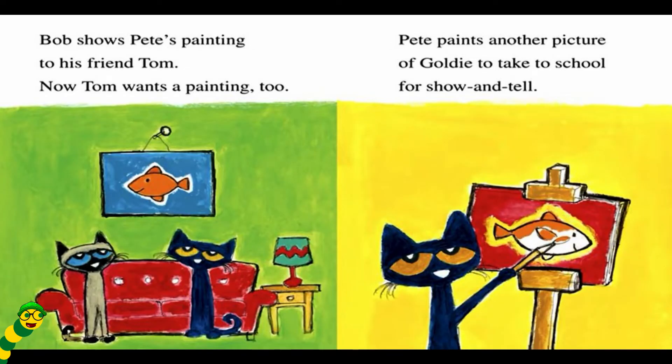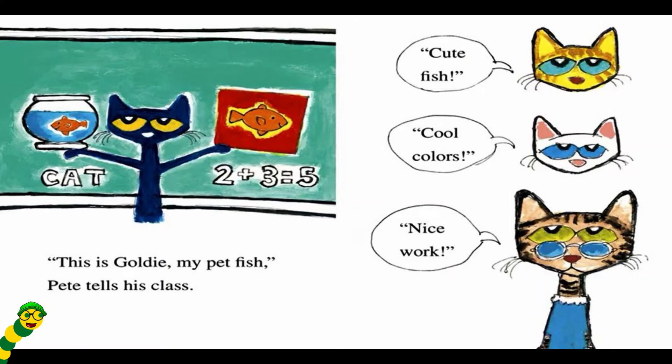Bob shows Pete's painting to his friend Tom. Now Tom wants a painting too. Pete paints another picture of Goldie to take to school for show and tell. This is Goldie, my pet fish, Pete tells his class.